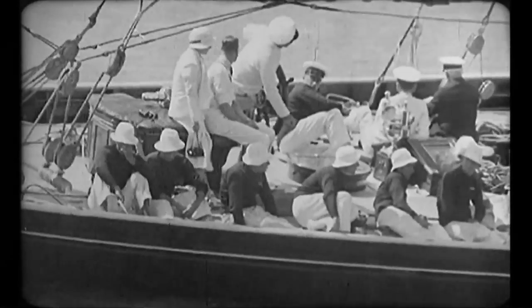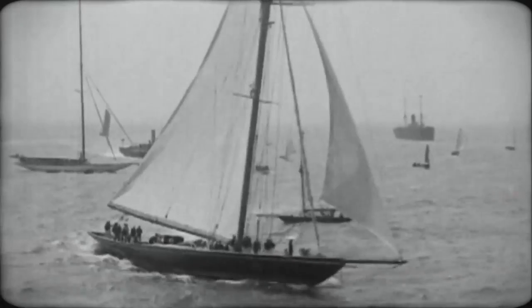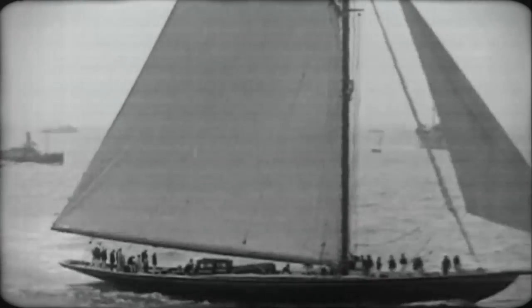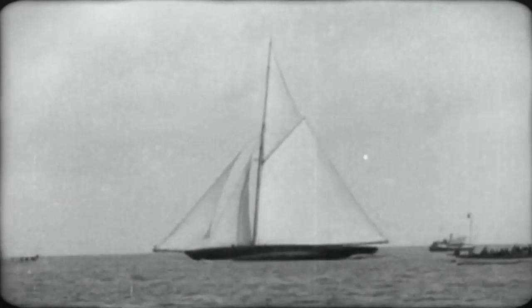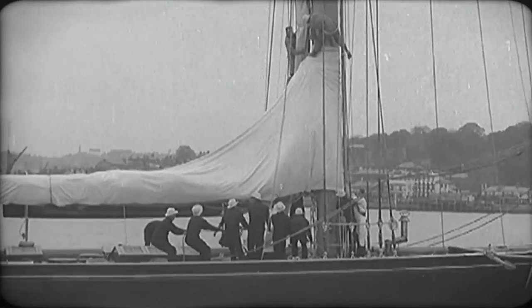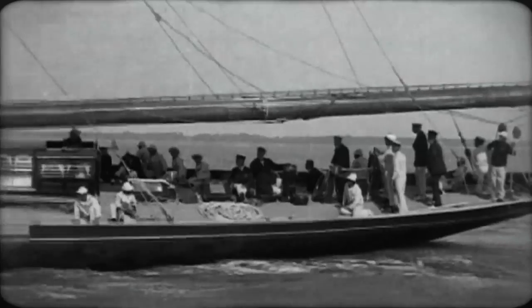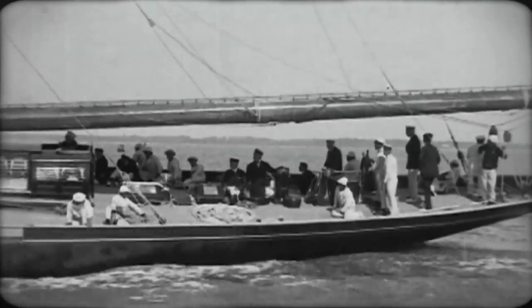Both designer and builder made a fine job of the Prince's new yacht. It was said of Britannia that a better balanced and better built vessel never crossed the starting line. Yachting writers referred to her shape as the Britannia ideal. She was a handsome vessel — Henderson's built her light and strong, a perfect race yacht.